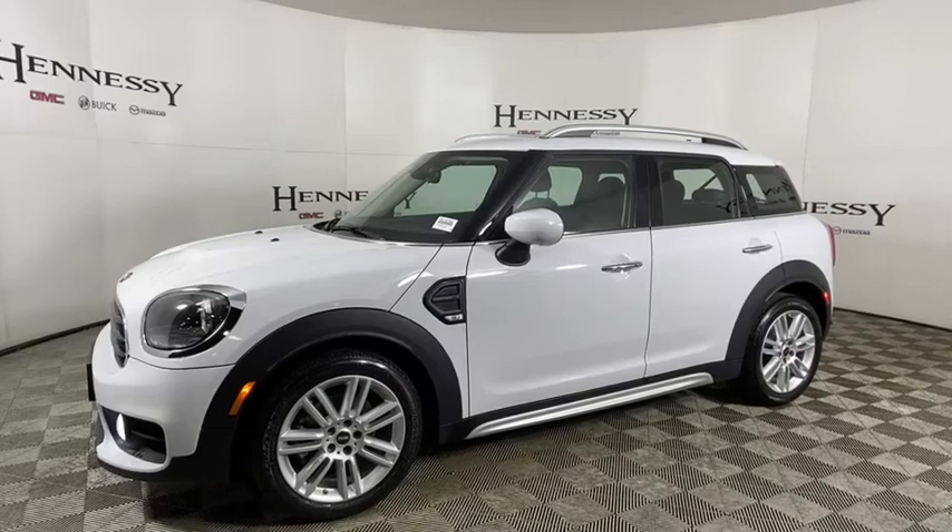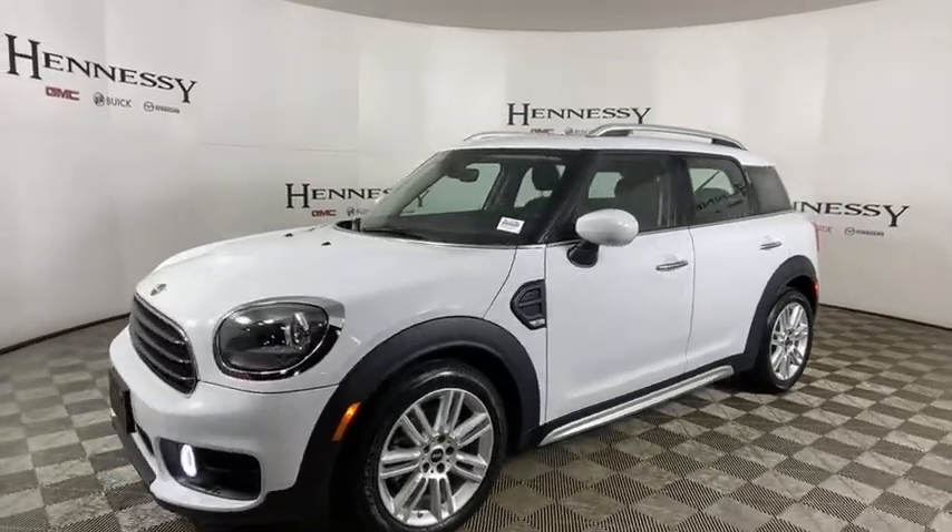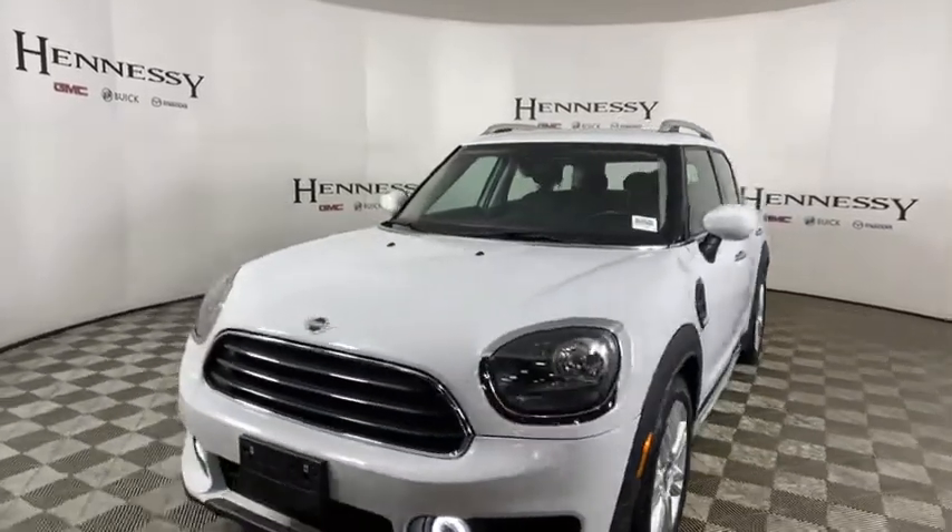Stop by and take a look at the 2020 Mini Cooper. Agile handling and quick, precise steering make the Mini Cooper lots of fun to drive.